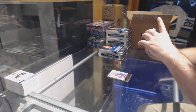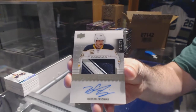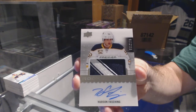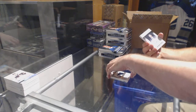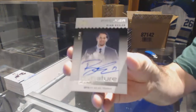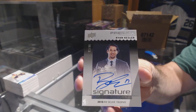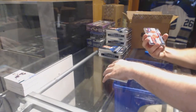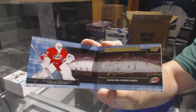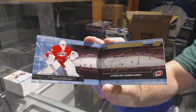We've got for the Buffalo Sabres, at 2.99, rookie patch auto: Hudson Fasching. For the Vancouver Canucks, number 99 Selke Trophy winner autograph: Ryan Kesler. I thought there was a chance of getting the Matthews auto. We've got for the Carolina Hurricanes, Premier Booklet: Daniel Altshuler.